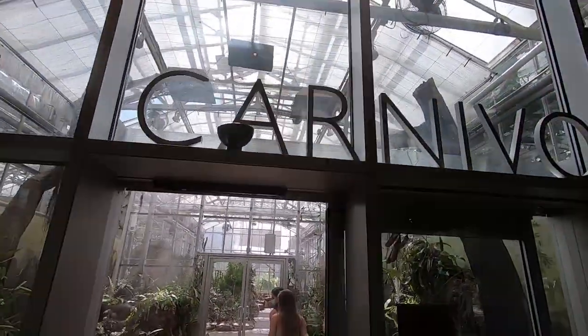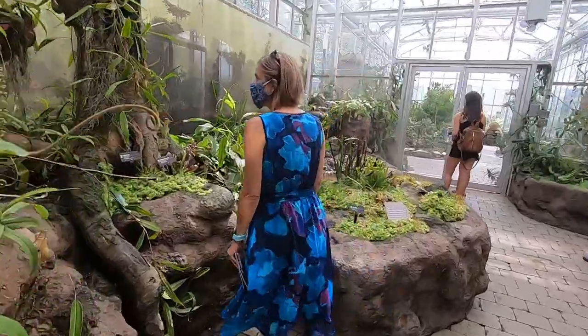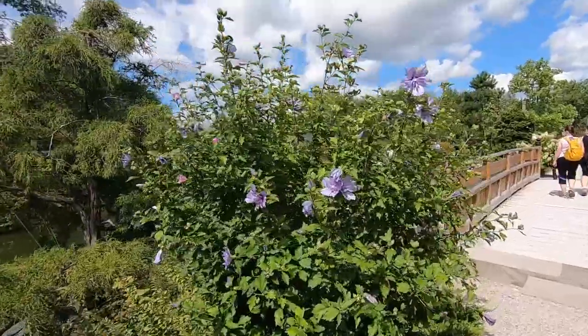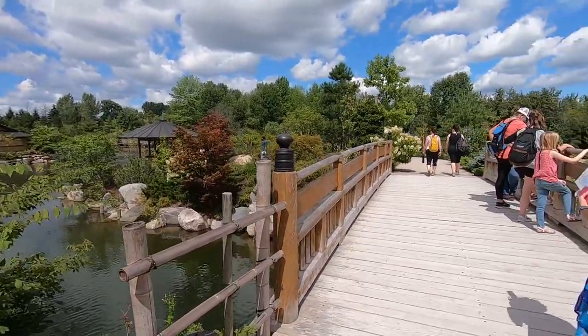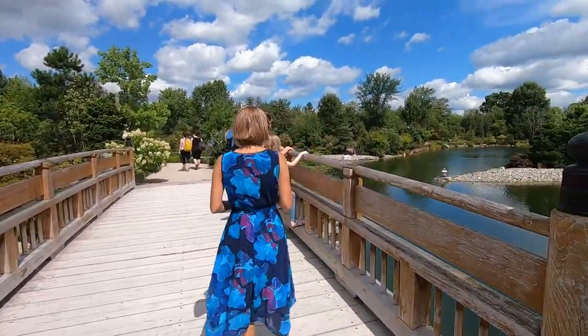Indoors there's a number of greenhouses with different types of environments and different kinds of plants. There's arid, there's carnivorous — I noticed that was a cool area, I enjoyed that one. But then there is just a tremendous amount of trails here that you can walk on to enjoy the different kinds of plants and flowers, and they have it broken into different sections in terms of the types of gardens.